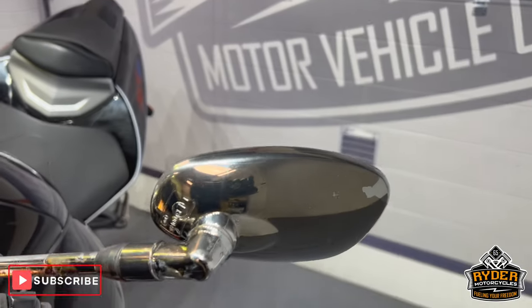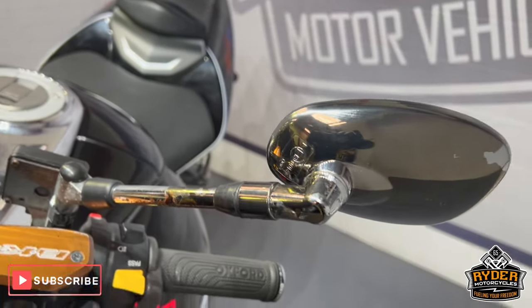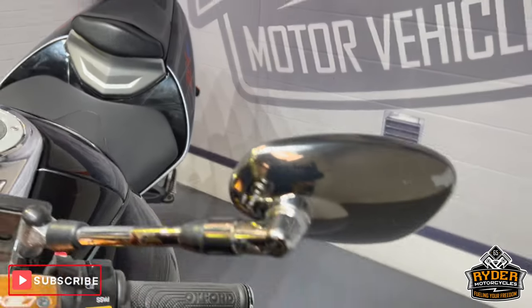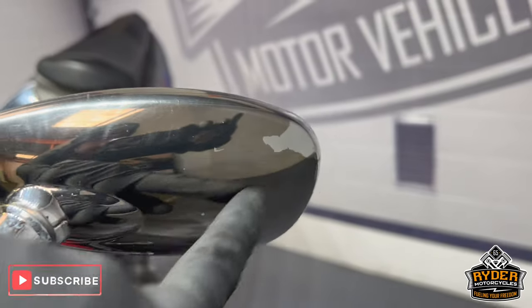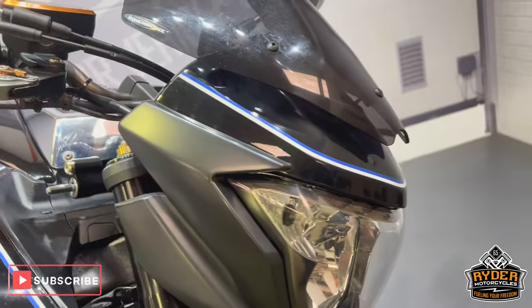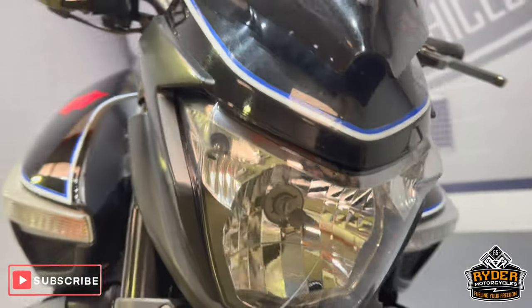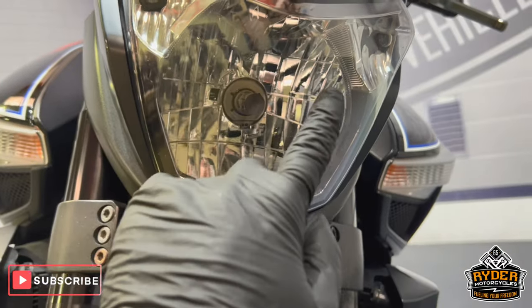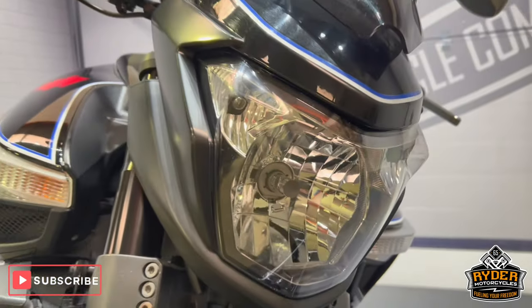And again with the left one, just a little bit of tarnishing. Again, on the back there, overall okay condition. Headlight seems good. A few little stone chips here and there, as you would expect for the mileage. Overall, nice condition.